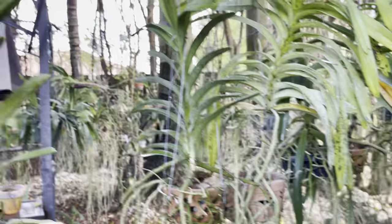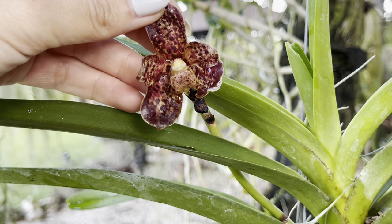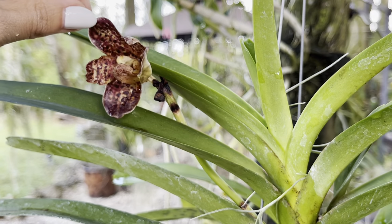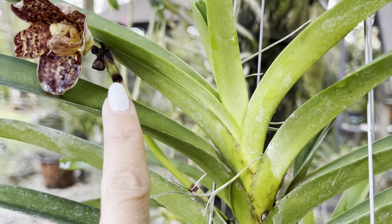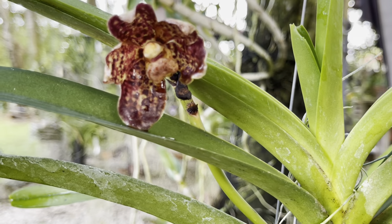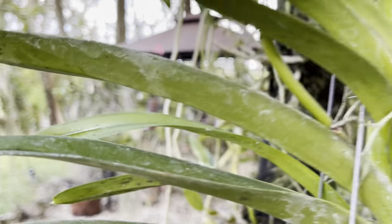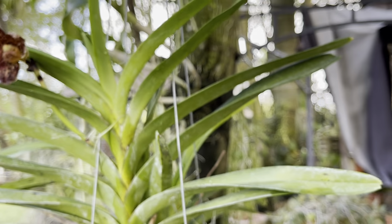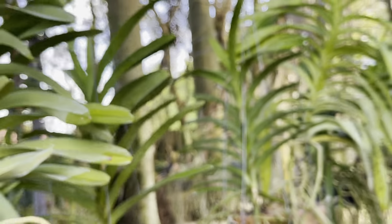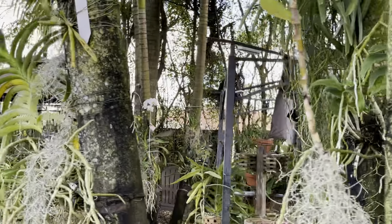Remember I told you thrips are back — look at this. This is so annoying. This orchid has definitely been hit by thrips. She had other buds and they blasted — they dried up. The little flower that bloomed is definitely affected by thrips and doesn't even smell good. This is a beautiful orchid, so I definitely need to come out here and treat everything, because if this one is infected, I've got others.